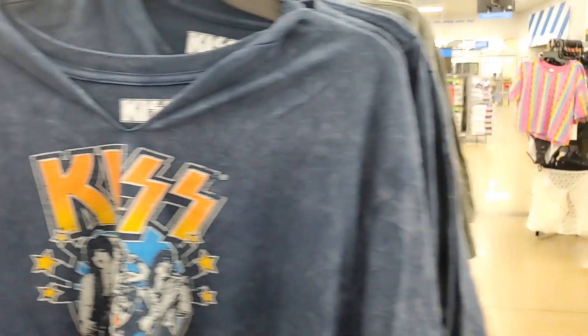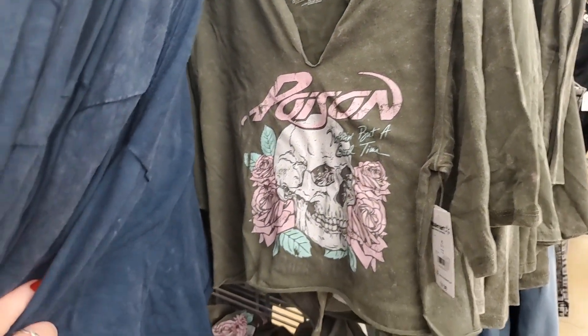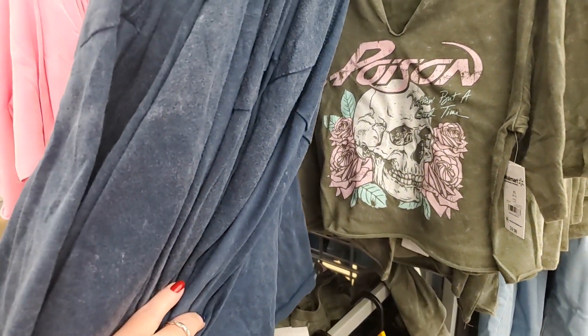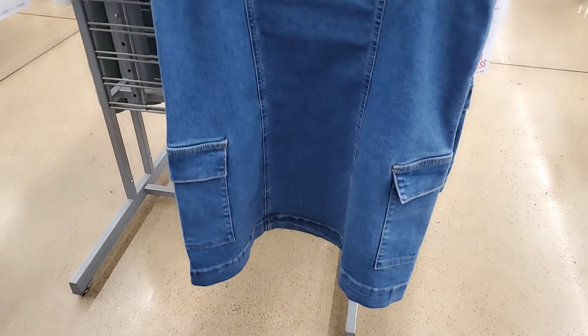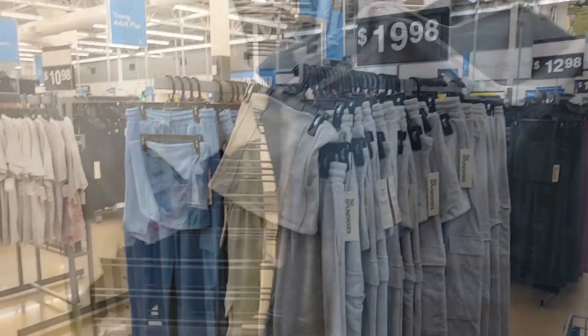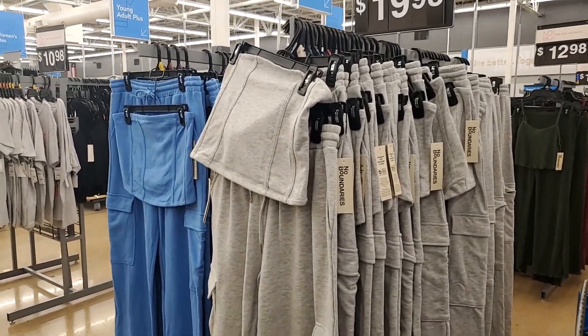There's another one back here — Poison. Those are $9.90. This one is cute — $17.50. Celebrity Pink — these sets are cute, $19.98. It's like a tube top with sweatpants.